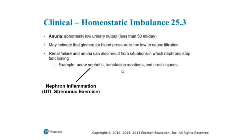Transfusion reactions are also a cause of anuria. Transfusion reactions occur when red blood cells are ruptured and destroyed if incompatible blood types are transfused. Any type of crush injury can also damage nephrons physically, preventing them from doing their job. Transfusion reactions cause anuria by clogging up the filtering apparatus — fragmented red blood cells and proteins cause blockages at the filtration membrane, significantly inhibiting the nephron's ability to filter the blood and create filtrate.